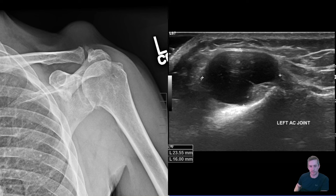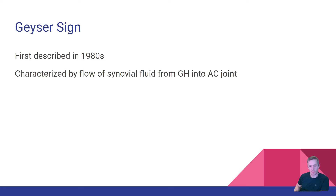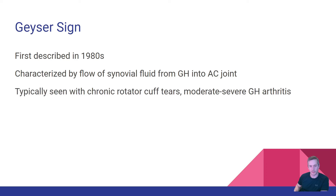The mass is actually fairly uniform in appearance. This patient has a so-called geyser sign, first described in the 1980s, characterized by flow of synovial fluid from the glenohumeral joint into the AC joint. It's typically seen with chronic rotator cuff tears and moderate to severe glenohumeral arthritis, and presents as a slow-growing 'tumor' — in quotes, because it's obviously not a tumor.